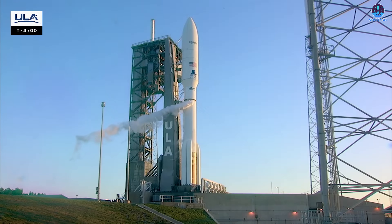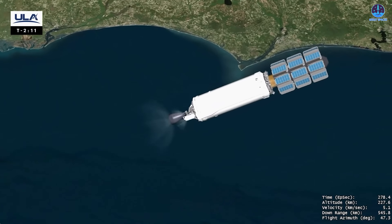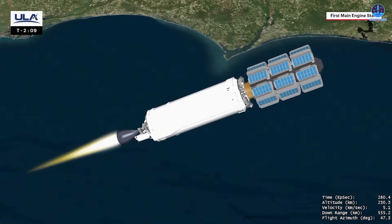In contrast, ULA has relied on the Atlas V, a rocket that is nearing retirement, to maintain its part in the project.